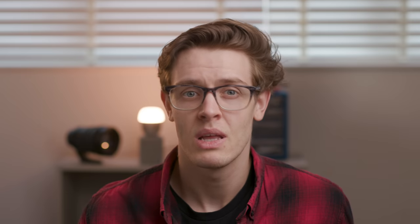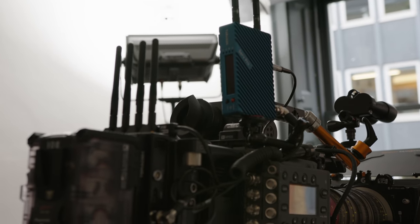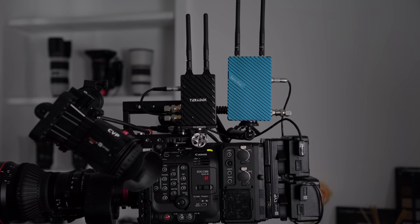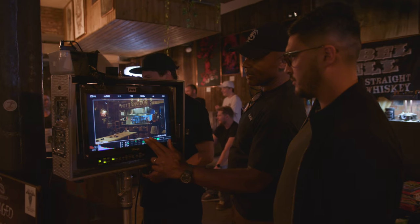Just because there are different segments to wireless video doesn't mean they can't all work together — each segment serves a purpose and provides different solutions for different end users. One combination we see quite a lot is a mix of zero delay systems going to a focus puller and a director's monitor, and then an app-based system that is either receiving another feed from the camera or the loop-through from the zero delay TX. Of course the solution for one set may not be ideal for another, so give us a call if you want to chat through exactly what you need.